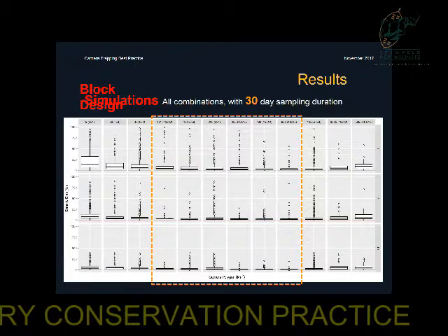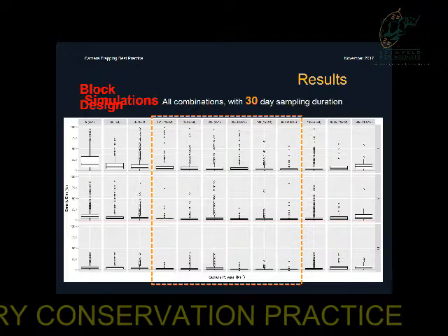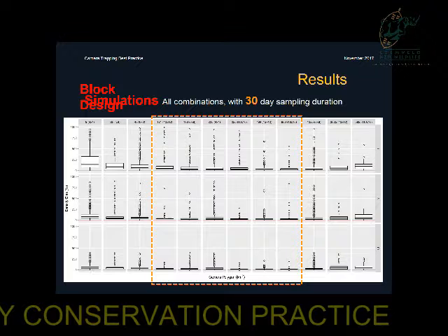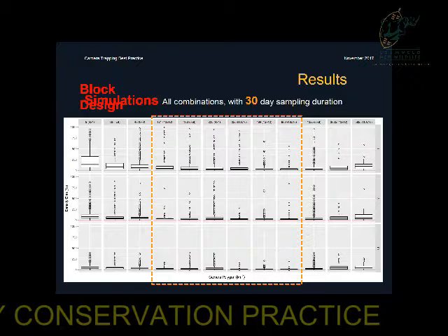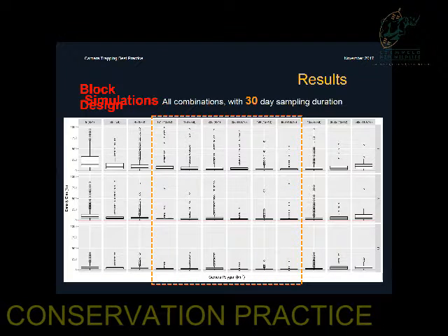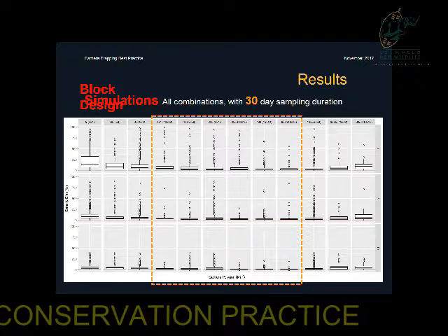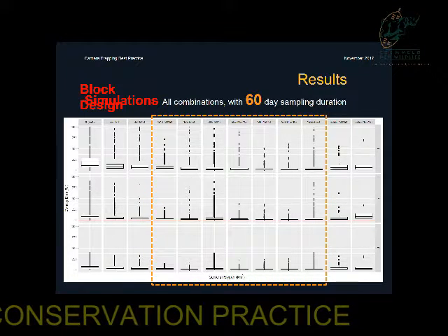This is the block layout used for just one month. We kind of have a sweet spot in the centre. If your camera traps cover an area which is too small, you're not going to get good results. And if it covers an area too large, again, your results are not going to be good. If we extend that to two months, we get a pretty similar result.